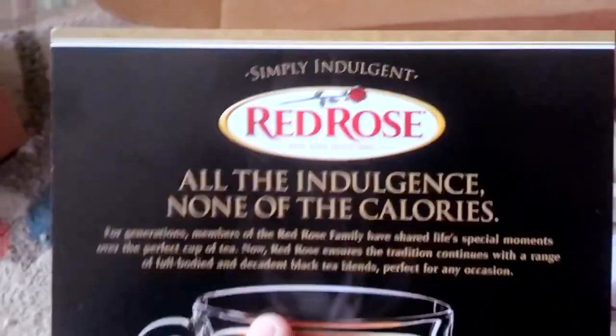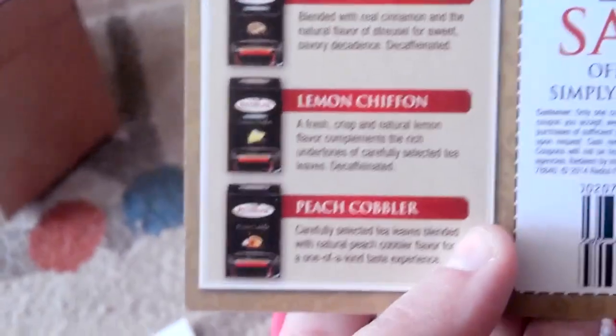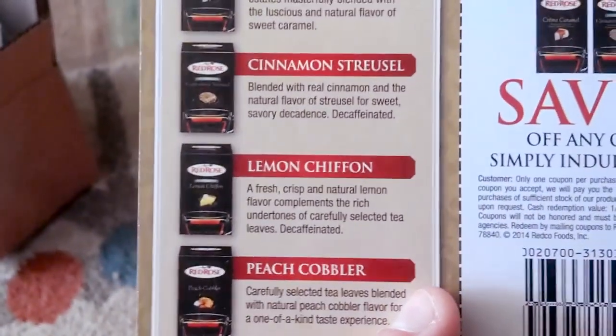We got the Red Rose Indulgent Teas — four samples and a coupon. I got three of the Creme Caramel and one of the Lemon Chiffon. I wish I would have gotten the Cinnamon Streusel because I would have tried that in a heartbeat.